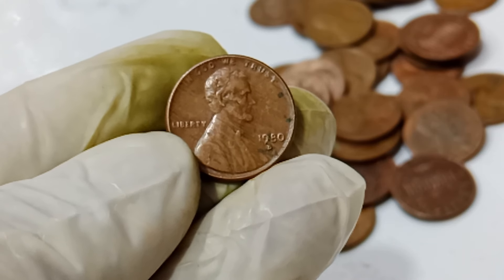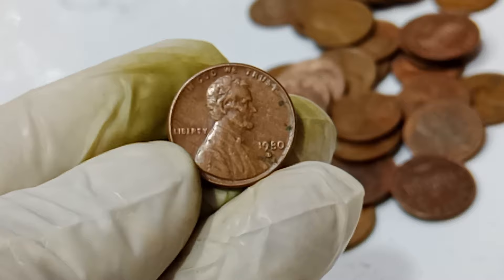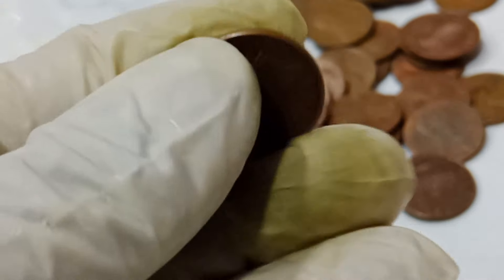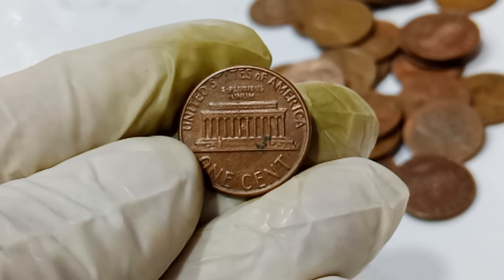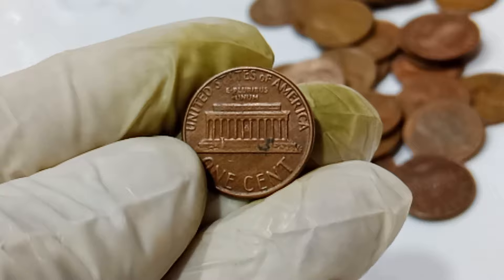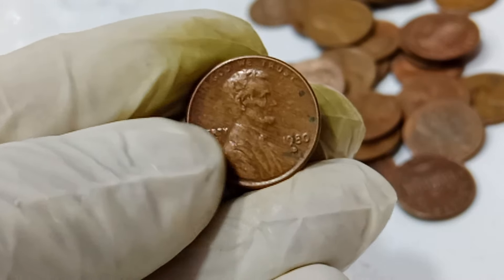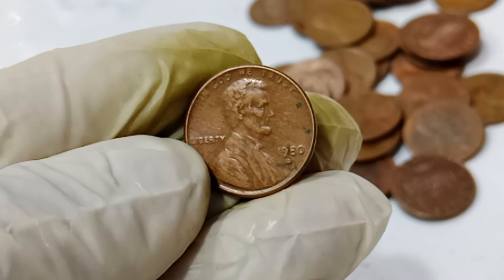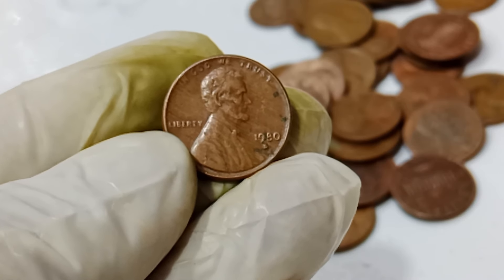First, let's take a look at what makes this 1991 penny so special. At first glance, it looks like any other Lincoln penny minted in the same year. However, there are a few key differences that set it apart. A regular 1991 Lincoln penny is made of 97.5% zinc and 2.5% copper, weighing about 2.5 grams. The U.S. Mint produced billions of these pennies, making them quite common. So what makes this particular penny worth $1.3 million?